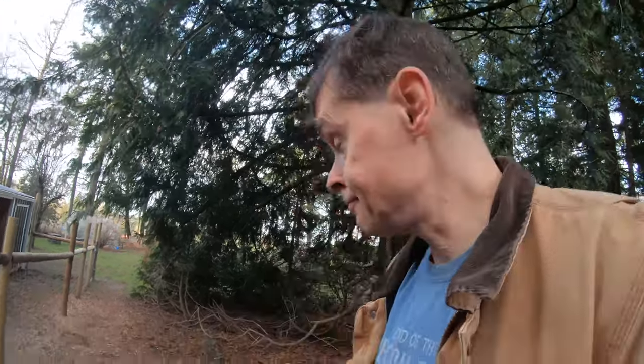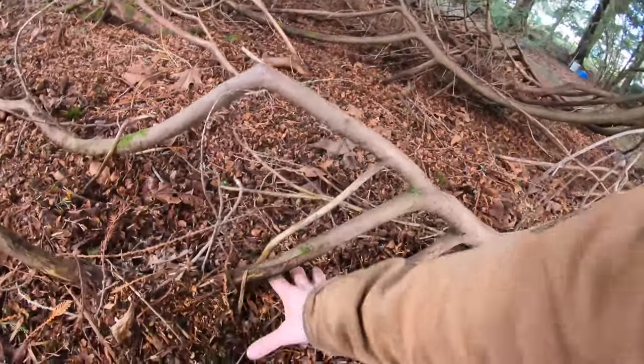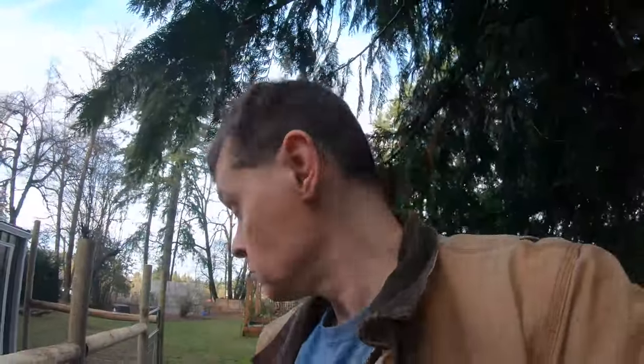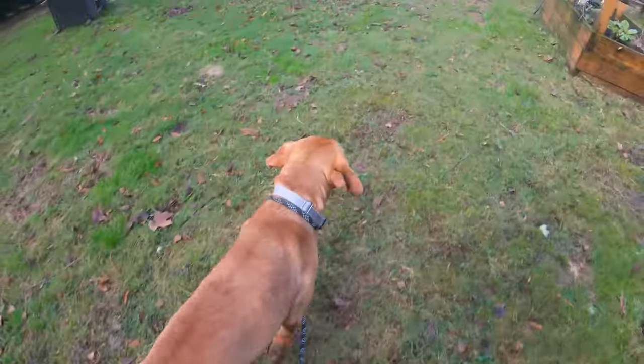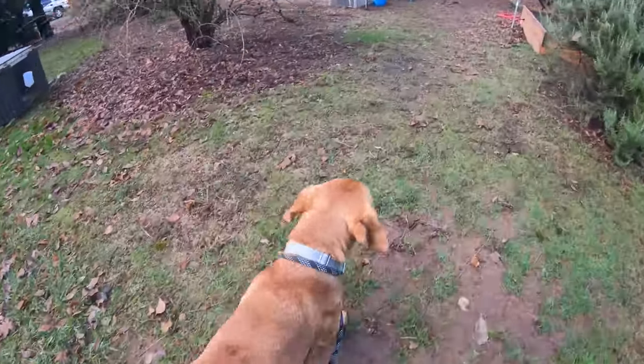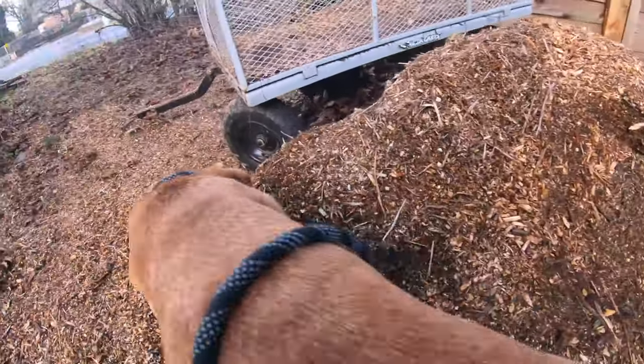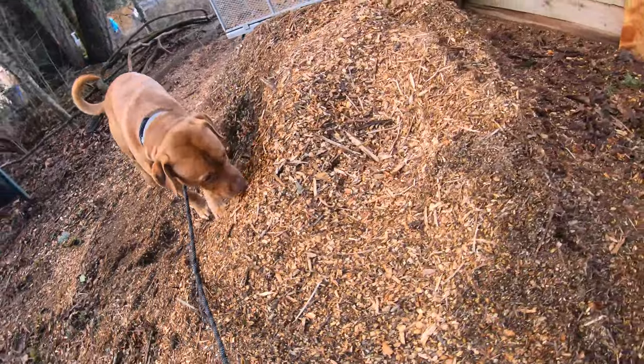I did do quite a bit of chipping and shredding out here the other day. Pinecone bark mulch was shredded directly under this tree, and freshly shredded tree branches are now lining this path, so it looks really good now. This pile of bark mulch was from a very large pile of branches that I had right here.